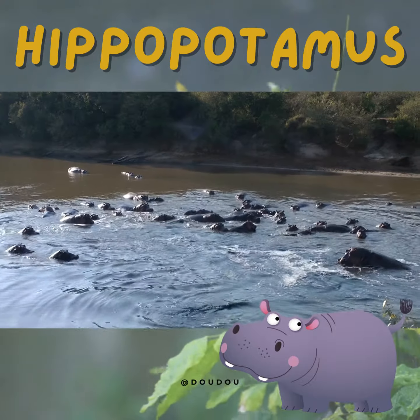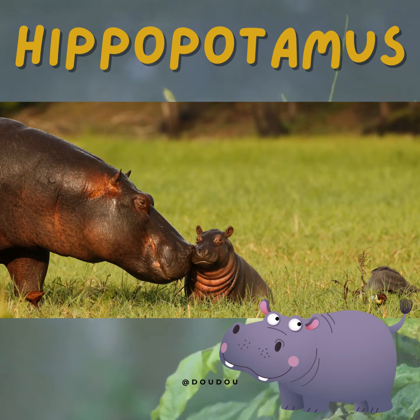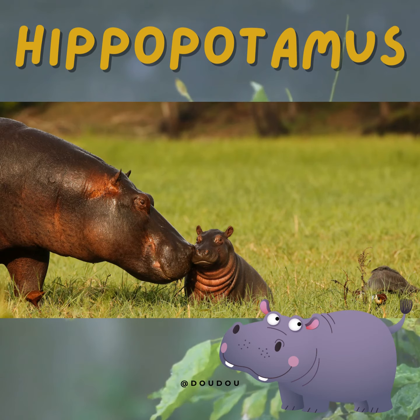Hippo moms are incredibly loving and protective. They take great care of their babies, called calves, ensuring they are safe and well-fed.